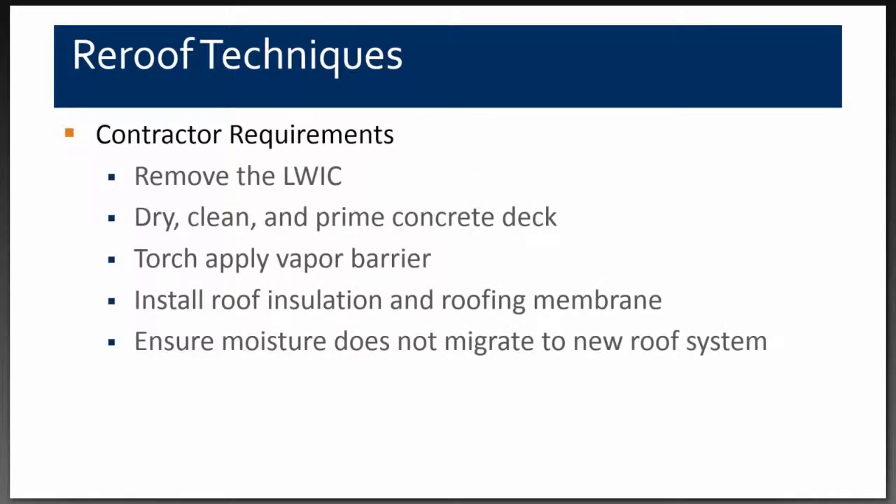Once we understood how much moisture was in the system and finalized our design, we outlined contractor requirements: remove the lightweight concrete, dry, clean, and prime the concrete deck, torch-apply the vapor barrier, install the roof insulation and membrane, and ensure moisture did not migrate into the new roof system. A key priority was ensuring the contractor dried the concrete sufficiently before installing the vapor barrier.